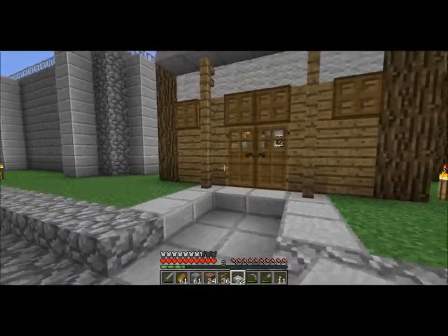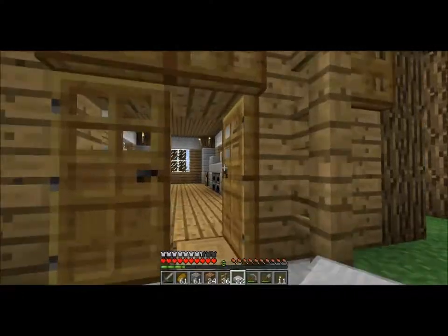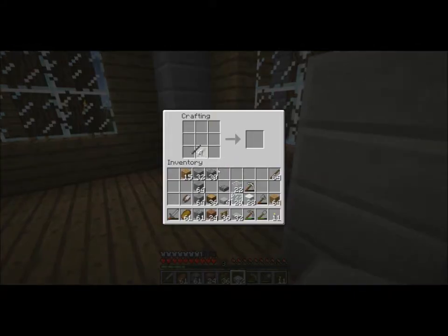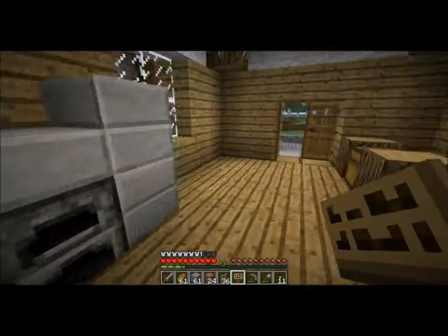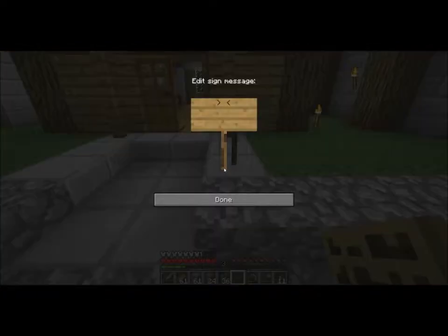I'm going to put a sign here that says bakery or something. I need to do that now because I've got to come up with a clever name in the next 15 seconds. Clever name, clever name... The Boulder Dash Bakery. There we go.